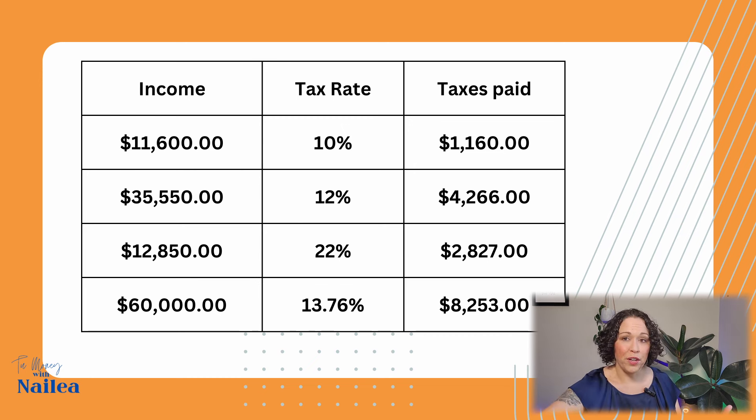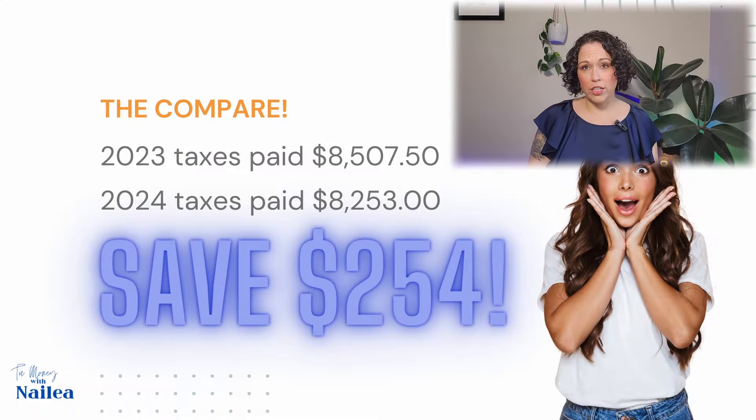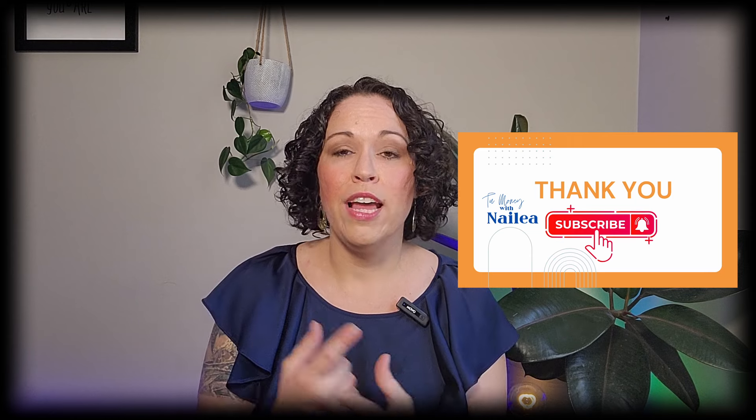So here's the big reveal. Let's compare: 2023 taxes paid — $8,507. 2024 taxes paid — $8,253. That's a savings of $254. It's that simple. I hope this video was helpful. If you have any other video ideas or questions about taxes or personal finance, please let me know. Please like and subscribe, and we'll see you again soon.